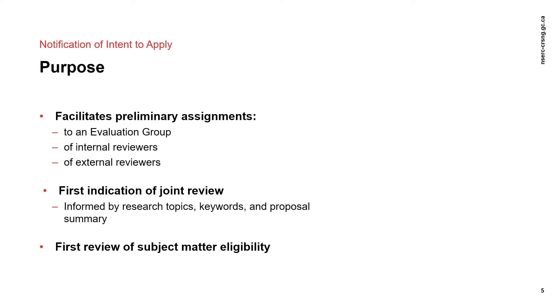The content of the NOI also gives NSERC an idea of whether your application might need a joint review from another evaluation group. A joint review refers to the participation of a member from another evaluation group in the review; this member is responsible for reviewing all submitted application material and participates fully in the discussion and voting. The NOI also provides a first opportunity to review the application for subject matter eligibility. It is important to emphasize that the NOI is not used to assess the technical merit of your proposed research, but mainly to identify the most appropriate people to review your application.